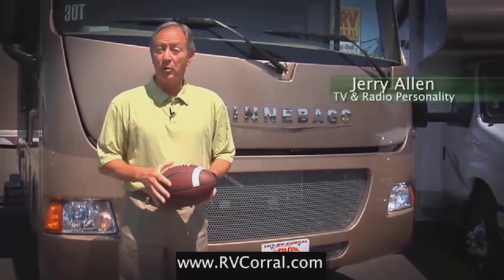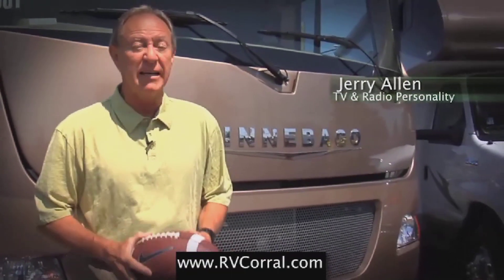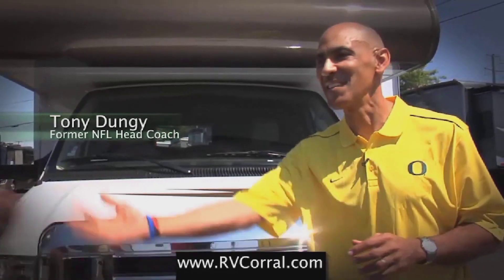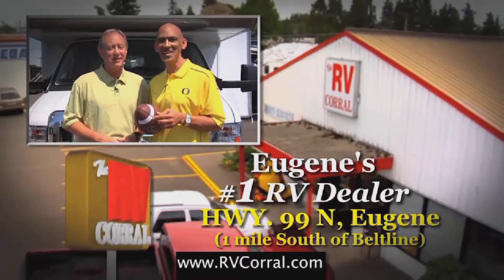I bought my Winnebago through the RV Corral because these guys have been serving the state of Oregon and Lane County since 1988. I bought my Winnebago because of the 50-year tradition of excellence that drives the RV market, and ultimately because of the great service and help I was given. RV Corral is Eugene's number one dealer.